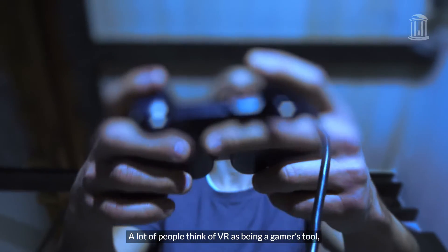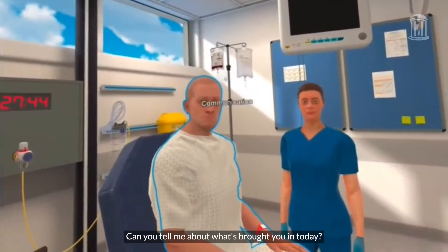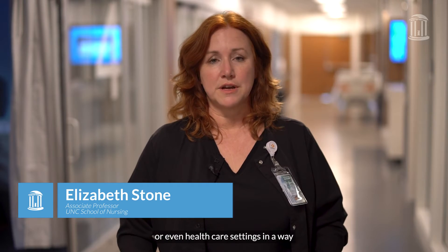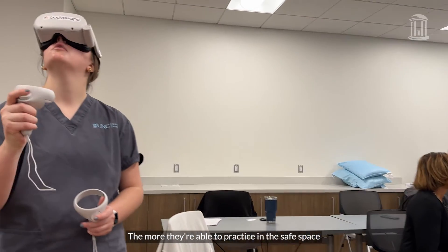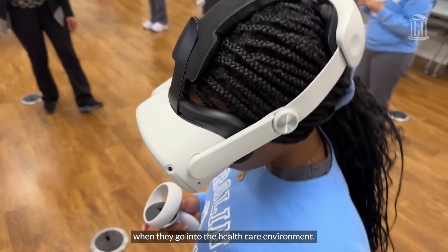A lot of people think of VR as being a gamer's tool, but there's so much that can be done. VR can immerse students in worlds, places, or even healthcare settings in a way that they can't always do in real life. The more they're able to practice in the safe space of a VR headset or in the simulation lab, the more confident they are when they go into the healthcare environment.